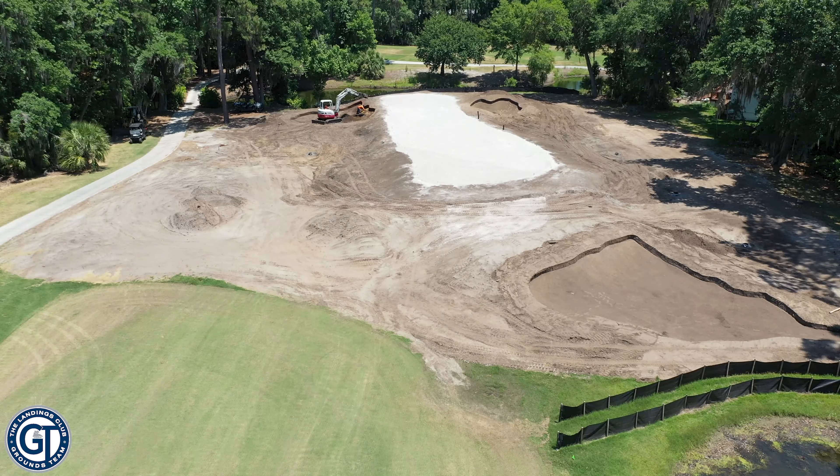Hey everyone, Chris Steigelman here. We're back for another video tour — an aerial drone tour of your Magnolia golf course renovation. We wanted to show you what's been going on since the last video we put out.